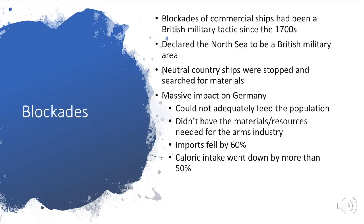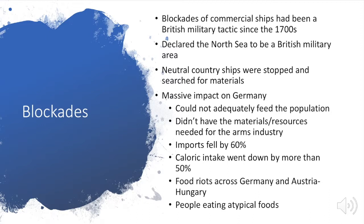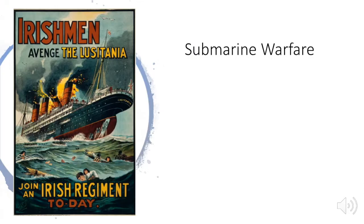The daily caloric intake fell from 2,200 calories on average per person to 1,000. Imports fell by 60%, slowly strangling the German economy — they didn't have the resources needed for the arms industry. There were food riots throughout Germany and Austro-Hungary, and people began eating atypical foods. Horse meat became common, and 1917 was called the 'turnip winter' because the shortage of potatoes meant people ate turnips, which are usually exclusively given to animals.